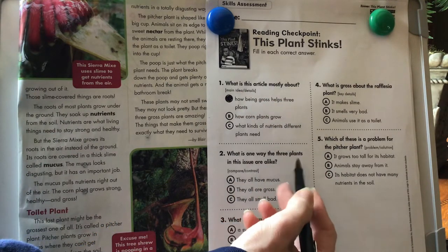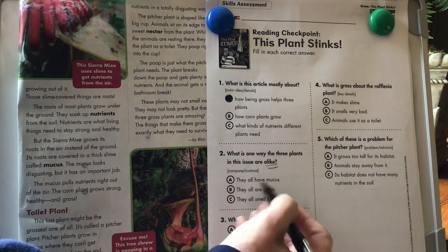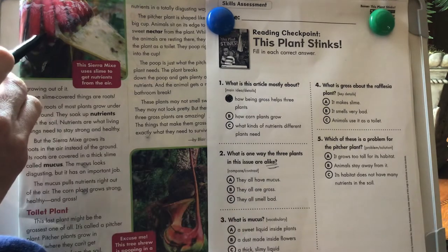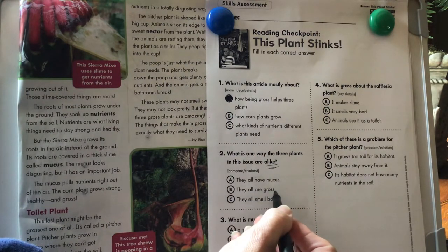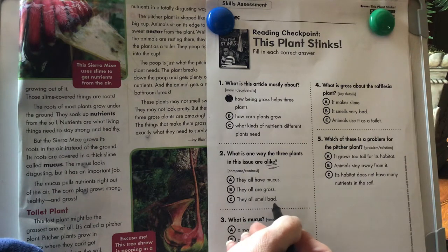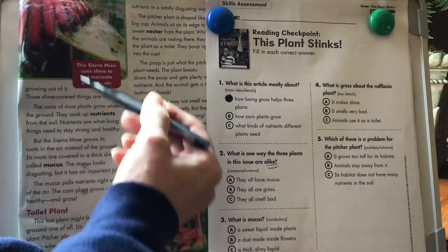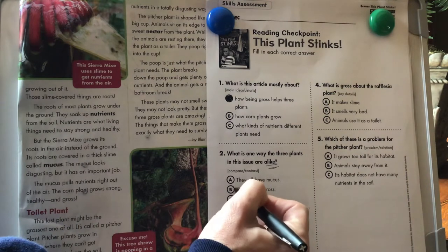Number two: what is one way the three plants in this issue are alike? Do they all have mucus? The pitcher plant doesn't have mucus, the Sierra Mix does, so they don't all have mucus. They are all gross — that's true. And they all smell bad? We don't know that because it doesn't say if the pitcher plant smells bad. So the answer is they are all gross.